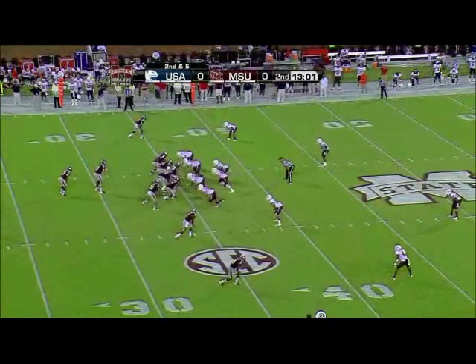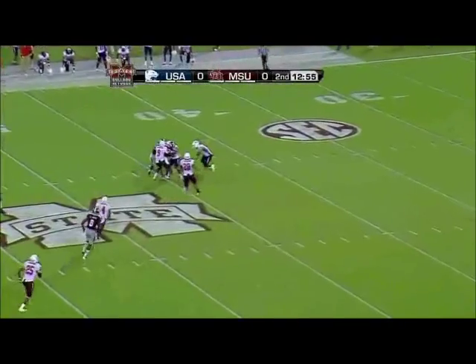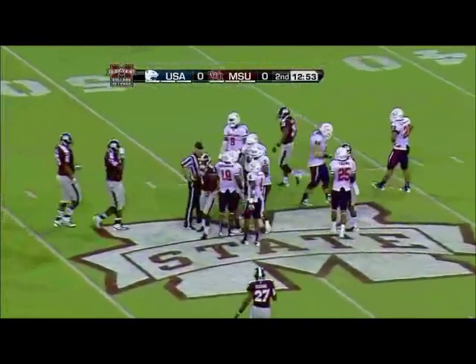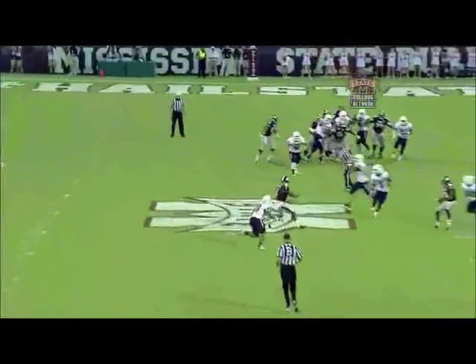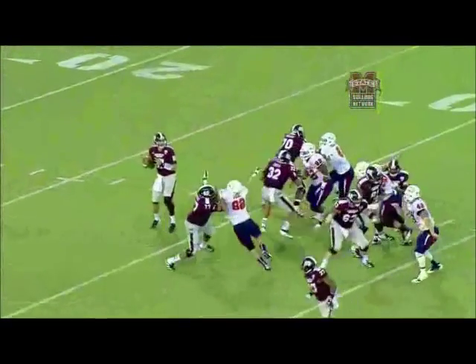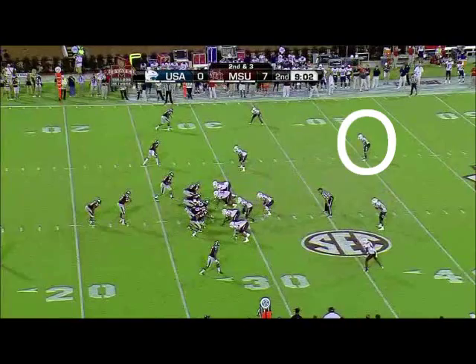Bulldogs need the 35 for the first down. Russell from the pistol set again — play action. Looks down the middle. Pass caught! Chad Bumpfus in South Alabama territory at the 44. A great job by Russell — down the middle and a nice pitching catch. This is what you really like about your quarterback in Tyler Russell: being able to stay in there, see the field, but when he decides to throw it, it is a rope. Very good catch by Chad Bumpfus.